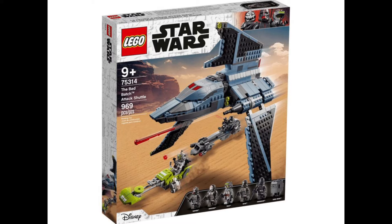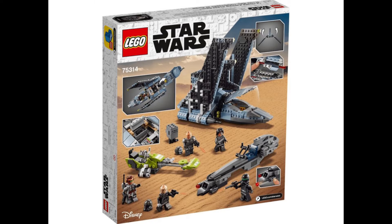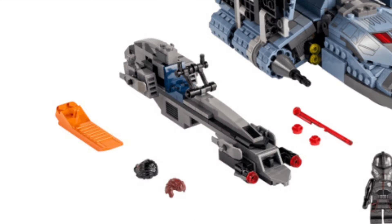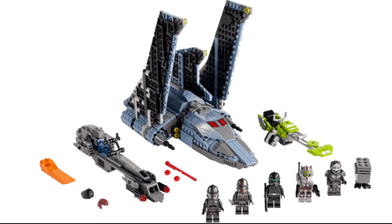Moving on to the minifigures of the set, we have six minifigures if you count the Gonk Droid — so the entire Bad Batch team. One of them is actually in his Imperial outfit, which is kind of a spoiler alert for the actual show where he does turn Imperial. The rest are all in their usual outfits with their helmets and even replacement hair pieces, which is very nice to see. I didn't really expect that, but that's really nice.